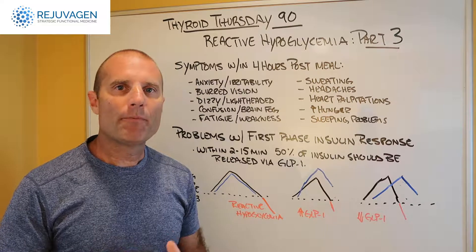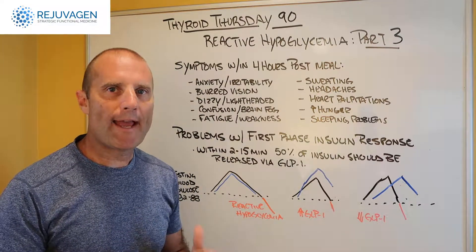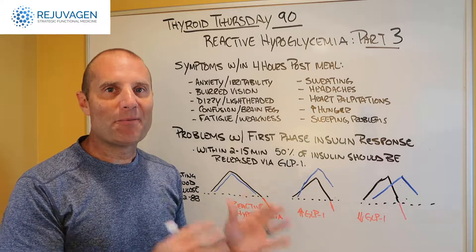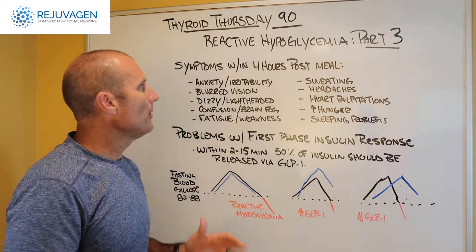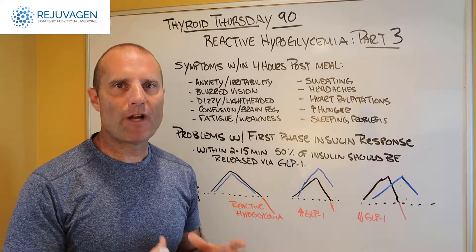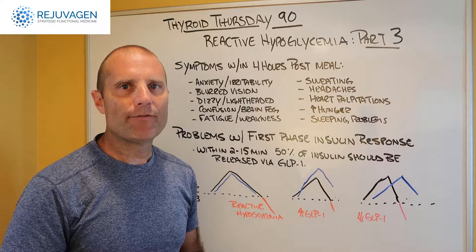Hey everybody, it's Dr. Eric Balcavich. We're back for part 3 of our Thyroid Thursday series on reactive hypoglycemia. If you didn't watch the other videos, go back and watch video 1 and video 2. I just want to give you a recap — we talked about reactive hypoglycemia being the state where your blood sugar actually drops too low about an hour to four hours after a meal.